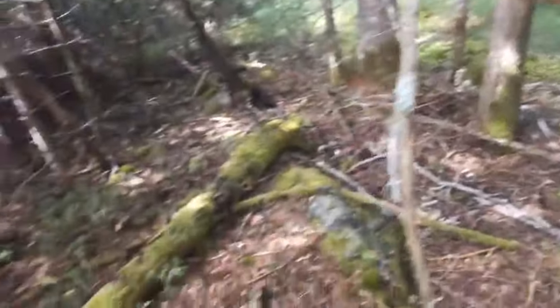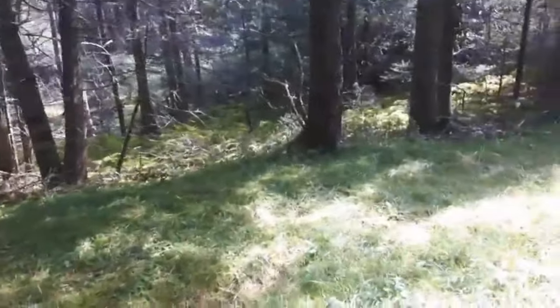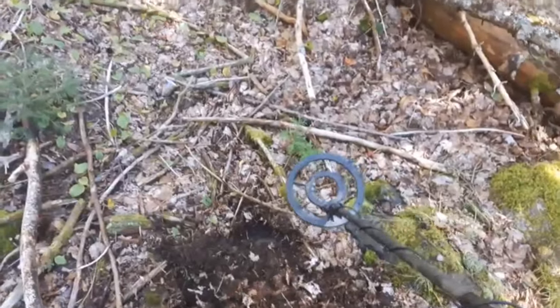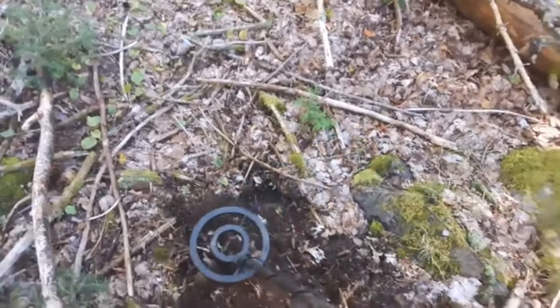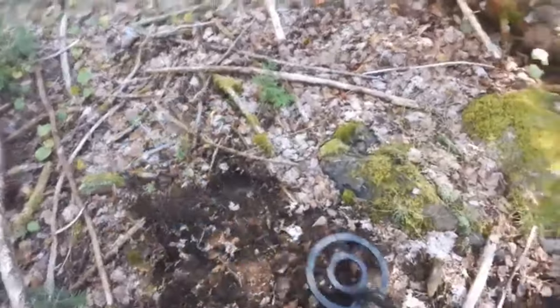Lots of metal debris around here folks - barrel rings, wagon rings over there. There's an old saw blade sticking up. No concentration of glass yet. I want to keep looking around; I'm gonna go back and get my metal detector. I got a nail spill here folks, they're just all through here.